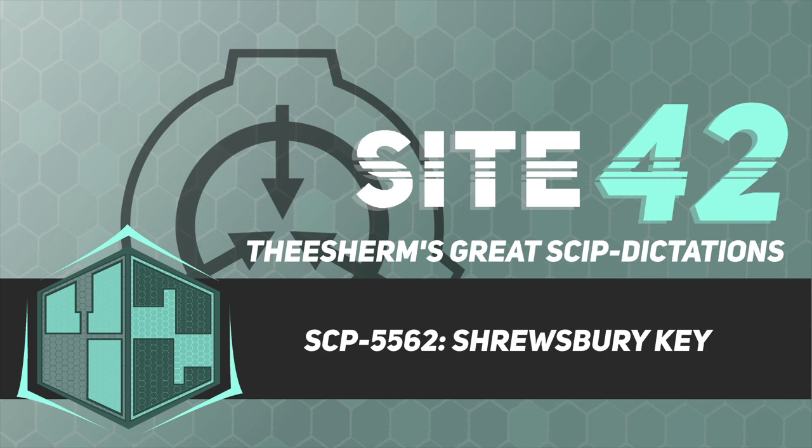Testing Logs. Test 1. Input: Agent Sarah Tate. Note: Accidental. Agent Tate became trapped within SCP-5562 during initial discovery. Output: Agent Tate's bank details and passwords to her computer and email. Results: SCP-5562 taken into Foundation custody for testing of any anomalous properties.